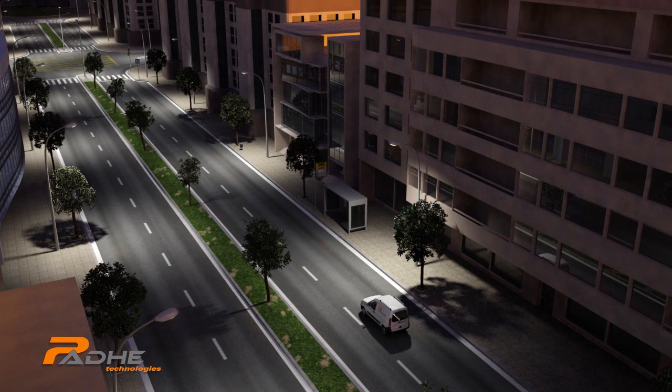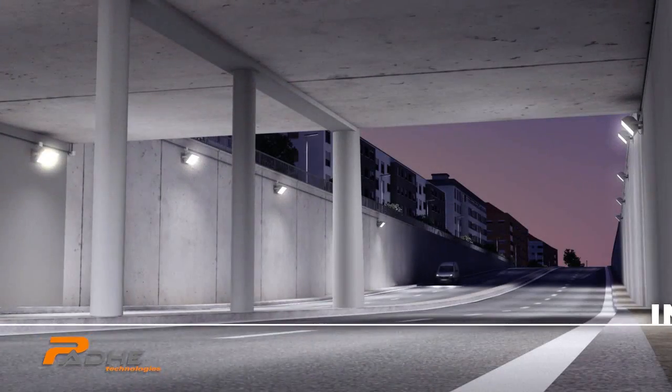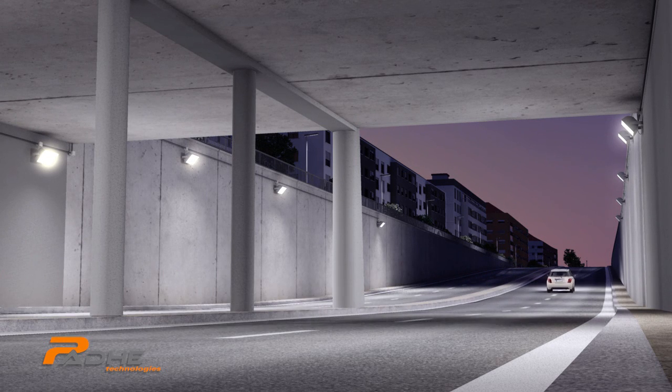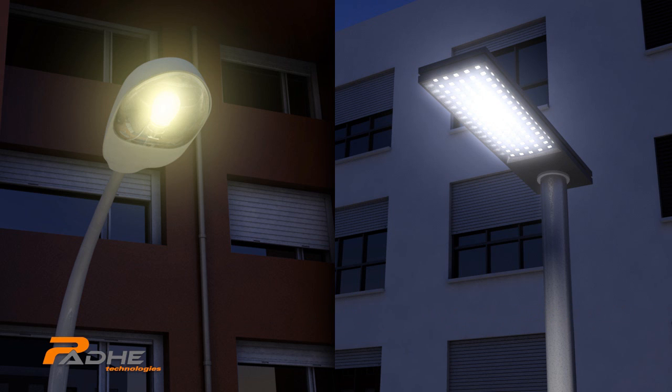But there is an easy solution. Latest solid-state technology allows the use of LEDs to replace existing inefficient solutions, increasing the efficiency of streetlights by 50%. Moreover, due to long-lasting LEDs, maintenance cost is reduced as well, making this change even more cost-effective for cities.